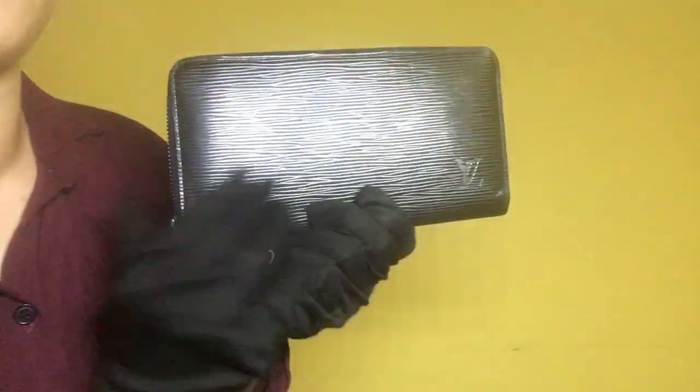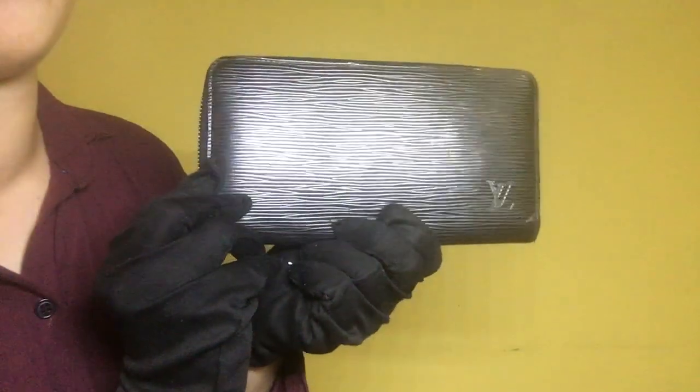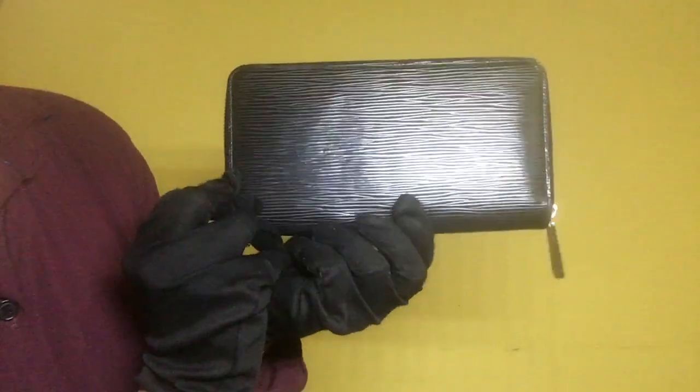For the outside condition, the Epi leather has some noticeable scratches but no stains. For the back portion, it also has some visible scratches and no stains.